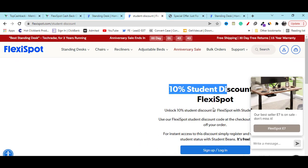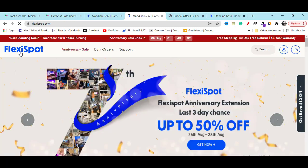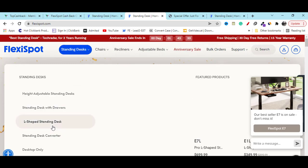I hope my video helped you. Make sure you subscribe to my YouTube channel for the latest updates. You can also check out their other categories to find the best product you are looking for. See you in the next video.